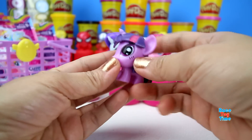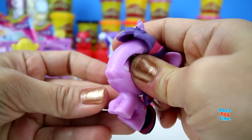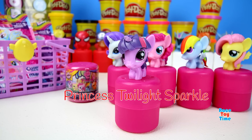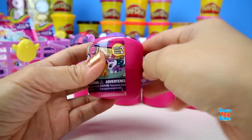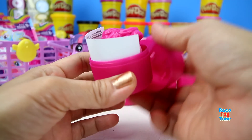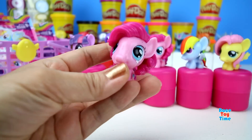We have Princess Twilight. Oops, looks like we have another Pinkie Pie.